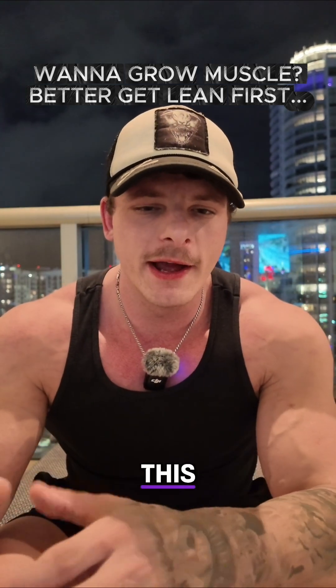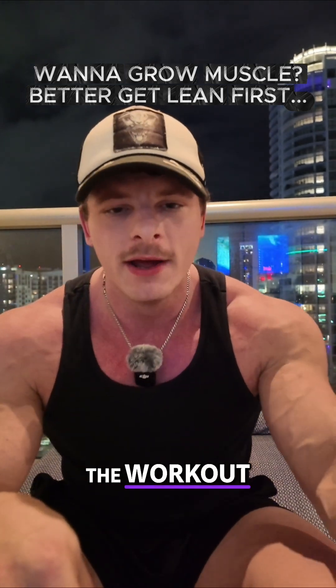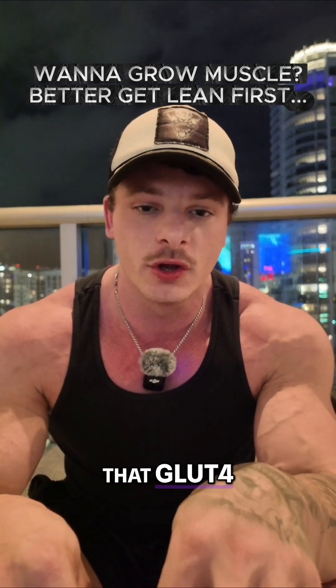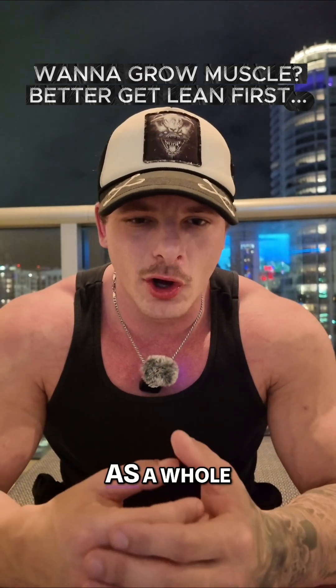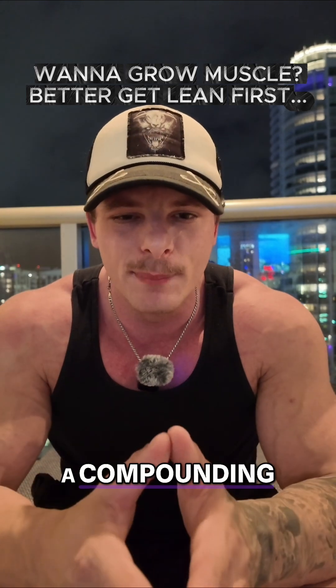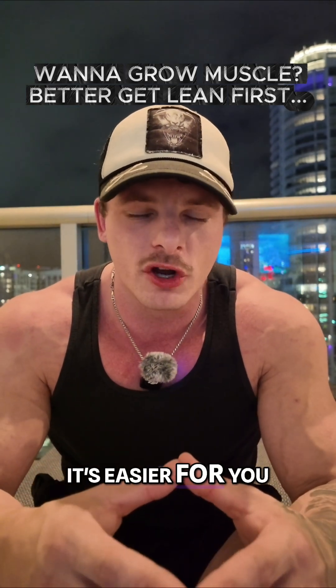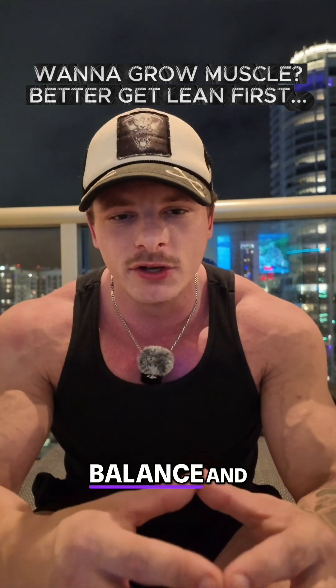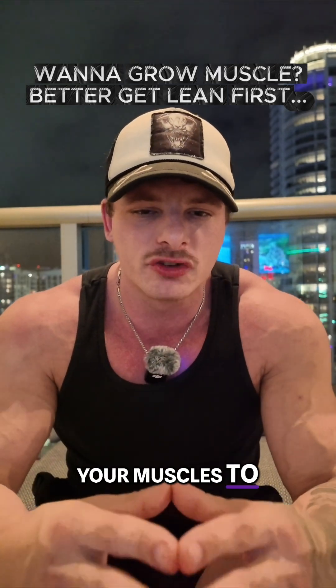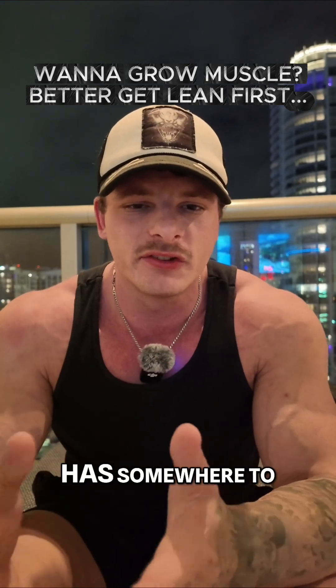As we're depleting glycogen and turning it into glucose to use as energy during the workout, this directly signals that GLUT4 response as well. This is why activity as a whole — but combining cardio and proper resistance training — creates a compounding effect for improved insulin response, because it's easier to create a net negative energy balance, and you're telling your muscles to actually use the glucose in your bloodstream more effectively because it has somewhere to go.